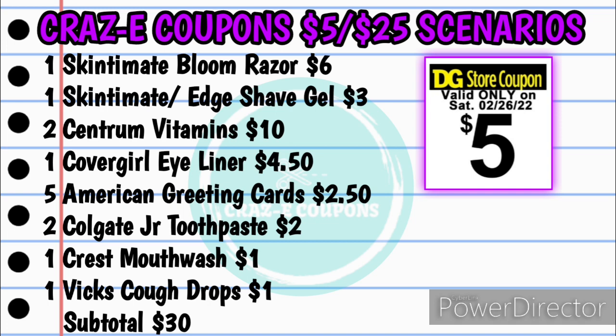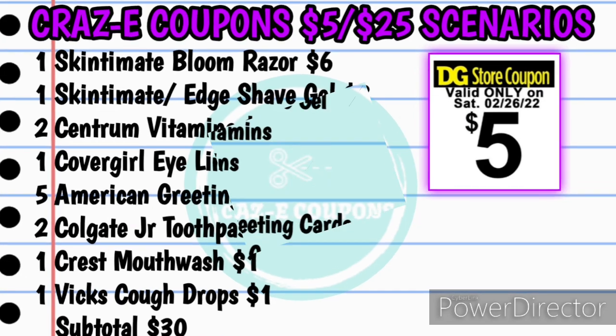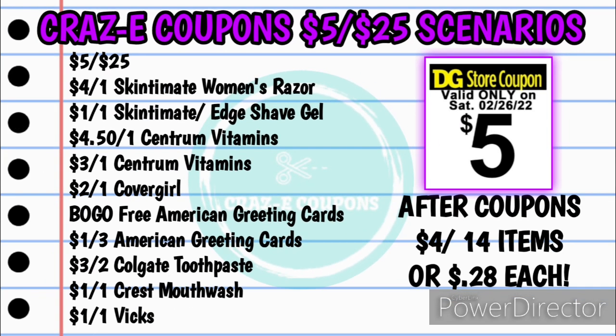Your subtotal is going to be $30.00 right on the dot. Here are the coupons: your $5 off $25, the $4 off one Skintimate Women's Razors, the $1 off one Skintimate or Edge shave gels, the $4.50 off one Centrum vitamins, and the $3 off one Centrum vitamins.